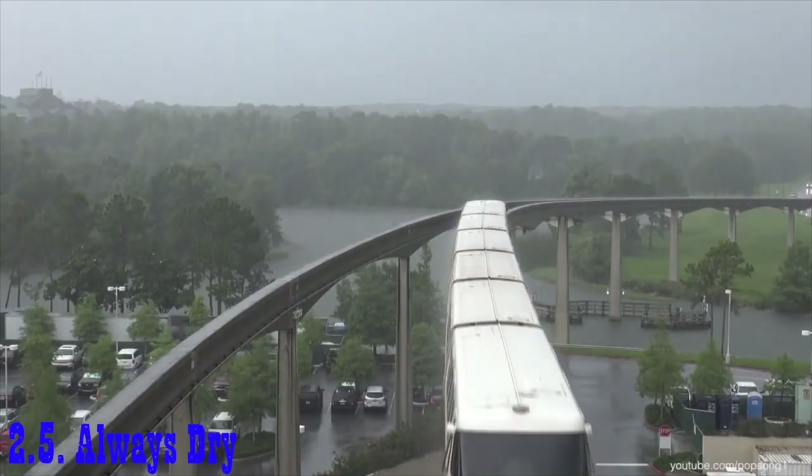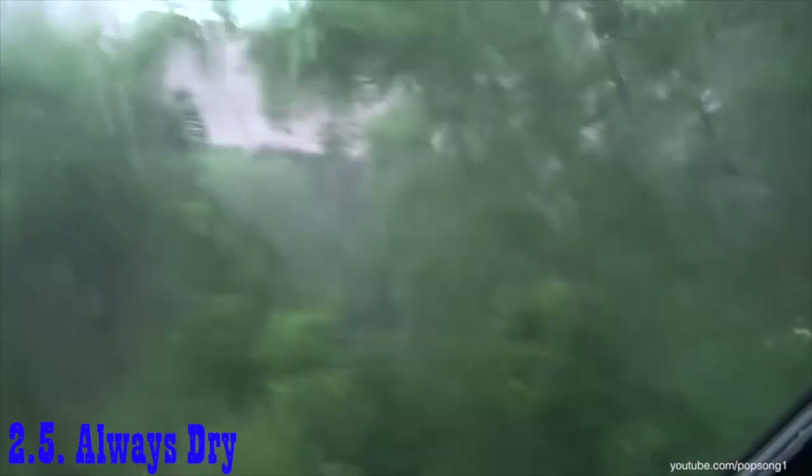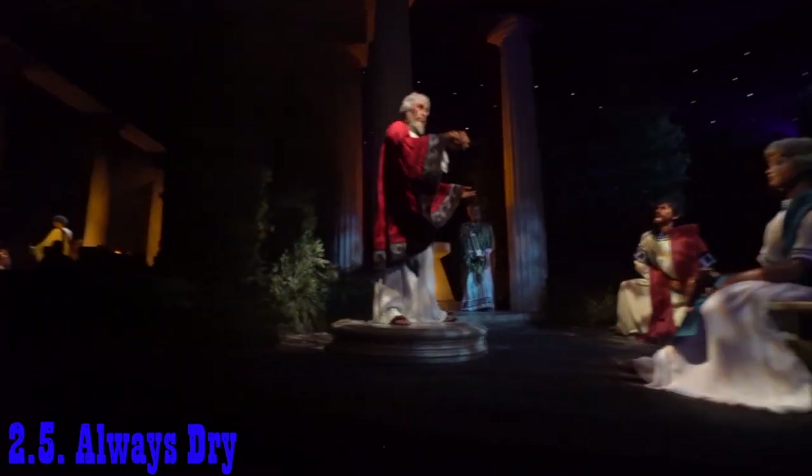A unique water drainage system makes it impossible for guests to get rained on at any point while under the building, so next time you're trying to avoid the terrible Florida torrents, be sure to thank the Phoenicians above you for keeping you dry.